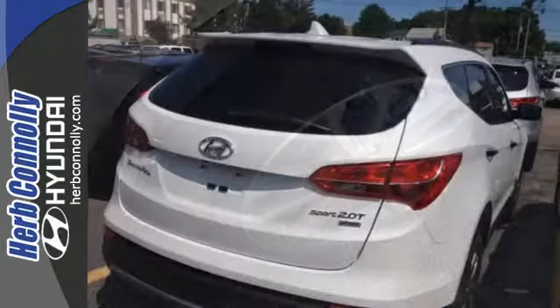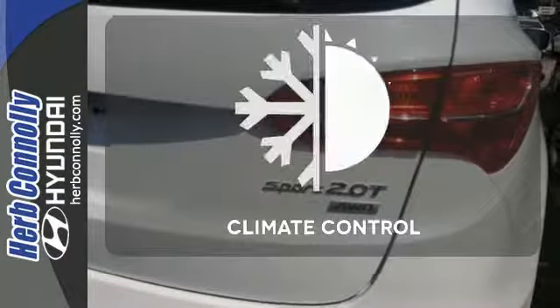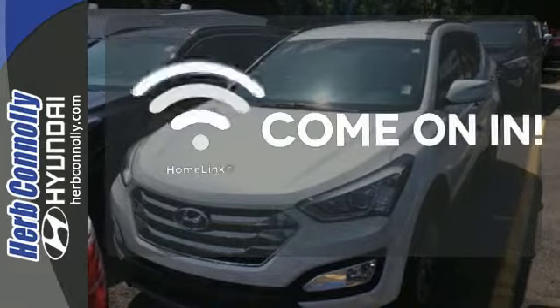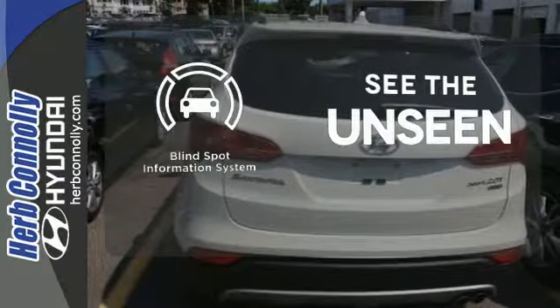You'll appreciate the heated mirrors, heated front seats, keyless entry, 3rd row seating, and multi-function steering wheel. Set it and forget it with the climate control. Doors open and your path is well lit with Homelink. Negotiating traffic has never been easier thanks to the Blind Spot Indicator.